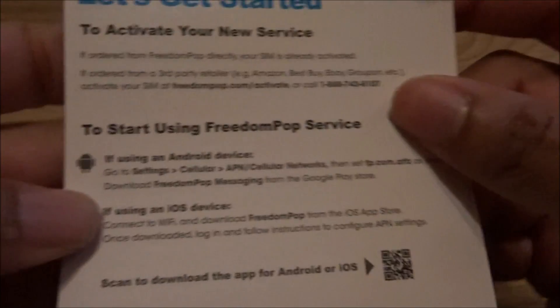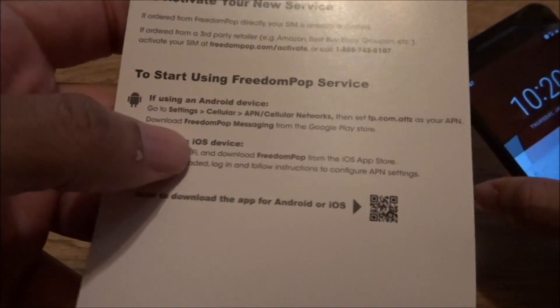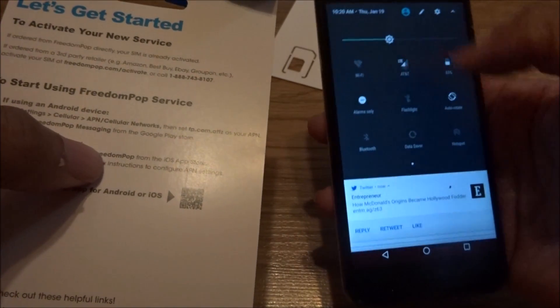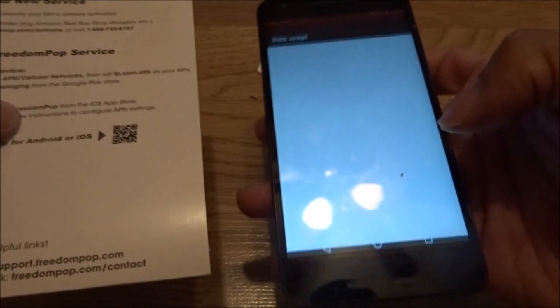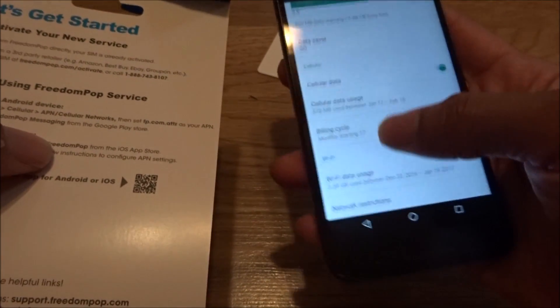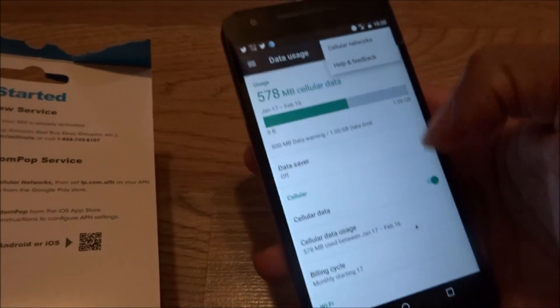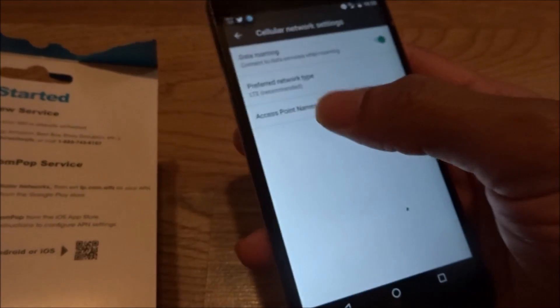The whole setup is really similar to the regular one, but you get the APN settings. For Android, you go to your data settings, go to cellular networks, and then go to APN — Access Point Names.